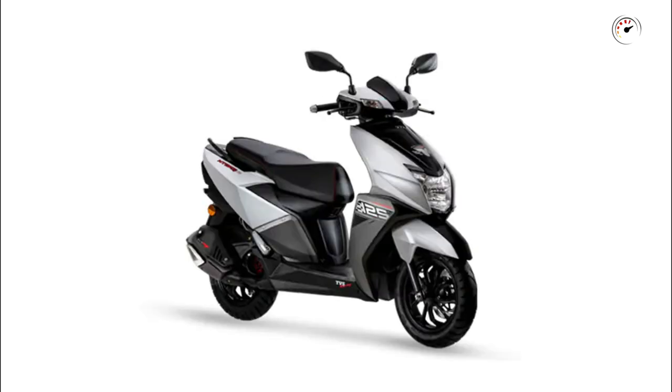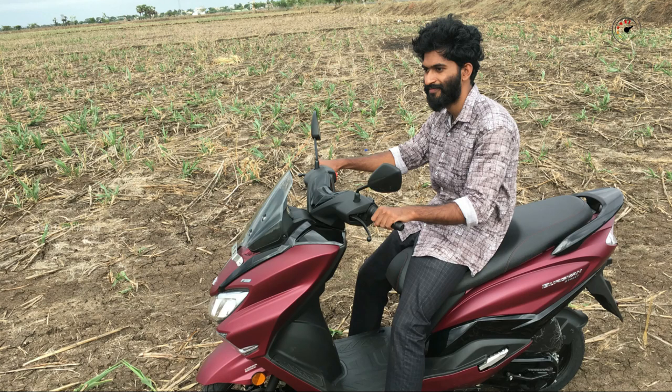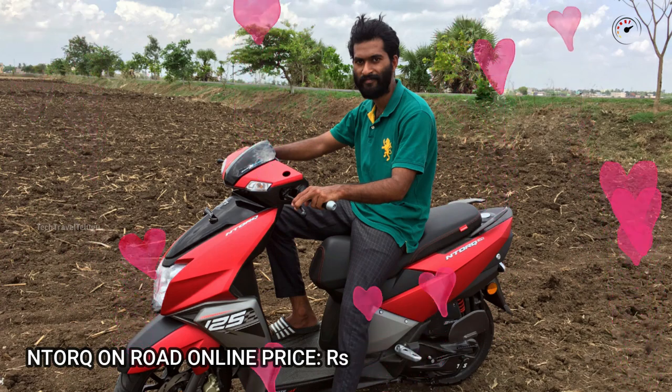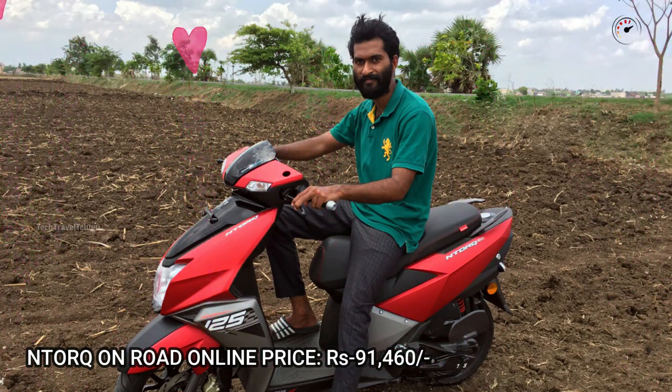The TVS NTORQ is available in 4 colors: Matte Yellow, Matte White, Matte Silver, and Matte Red. The Burgman is available in 4 colors: White, Gray, Red, and Black. The on-road price of TVS NTORQ is approximately ₹91,460.